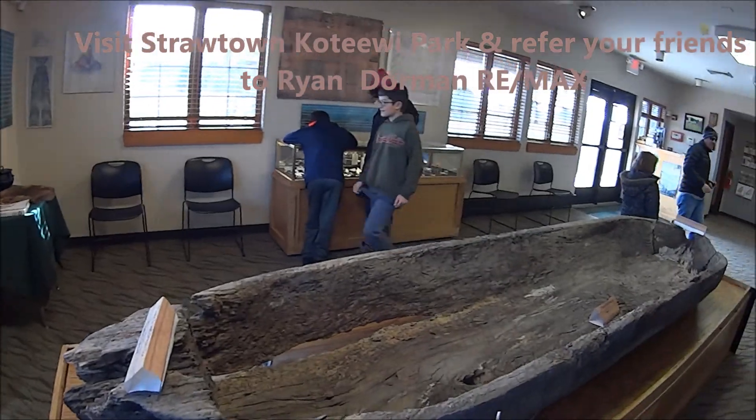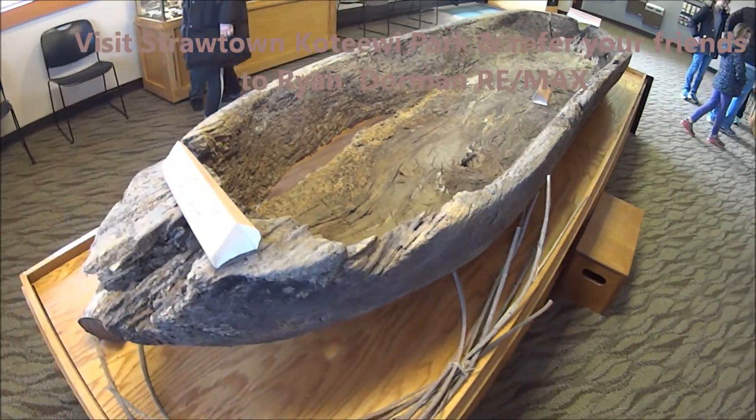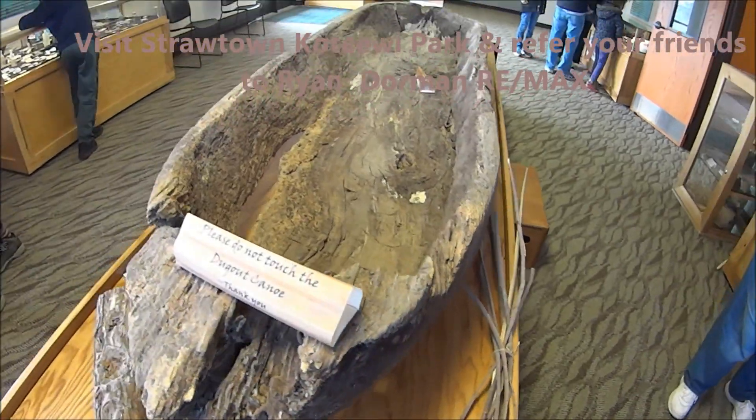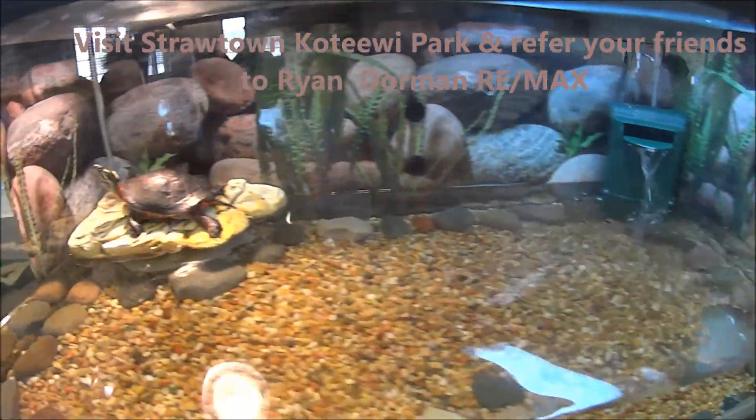And then this is a replica boat from the 1950s. Boxed turtle right there. And then I have to paint a turtle, Hermione.